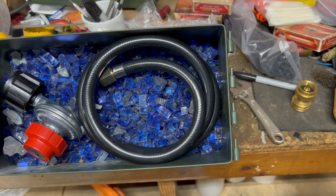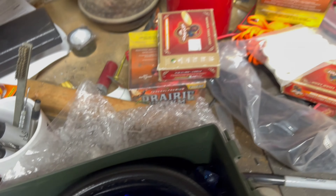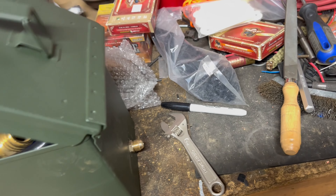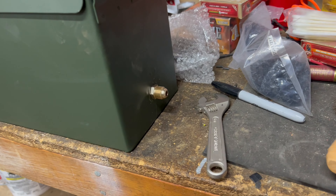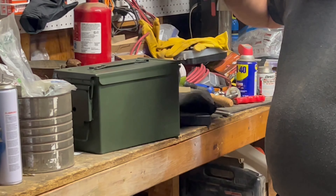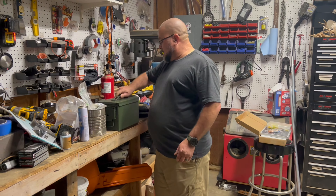Here is our ammo can with the fire glass in it. Our hose fits, our little adapter fits. We're going to go ahead and put the lid on — I'm doing it one-handed because I'm still filming. And there's our ammo can. We're going to try and get a cover for that little nipple fitting. But this is how it travels. Now it's time to see if this thing works.